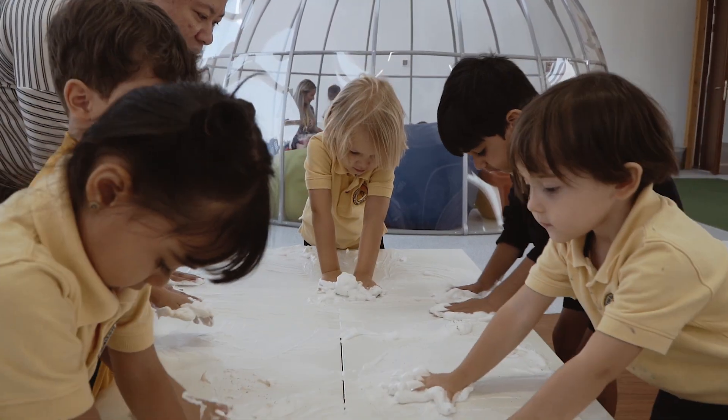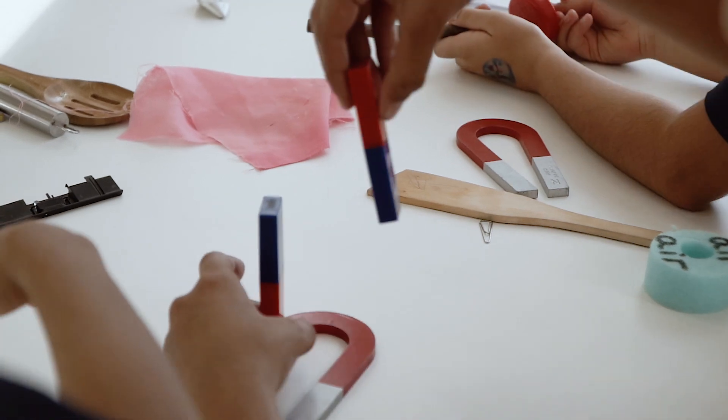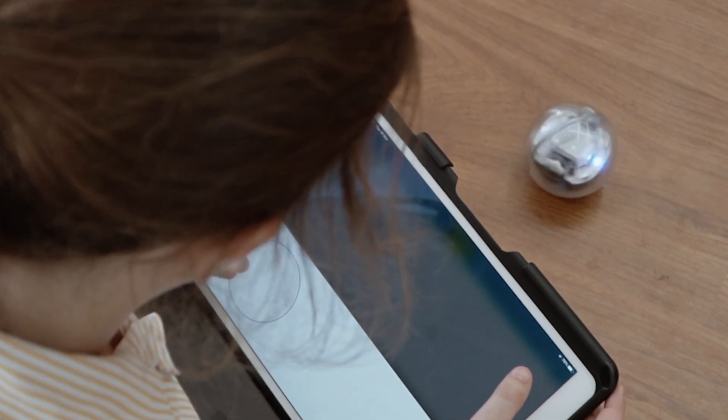The Jamie McMillan building unveiled its one-of-a-kind primary year STEM suite that includes a whole floor dedicated to STEM and future learning with state-of-the-art learning resources, equipment and furniture.